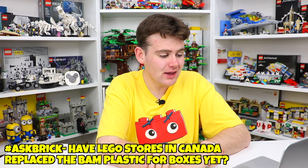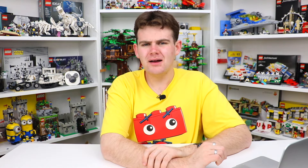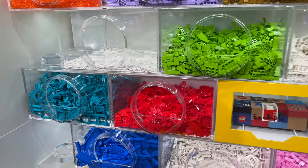Another question about Lego stores — from Barry Francis, who noticed that the Leicester Square store has replaced the build-a-minifigure blister packs with the new build-a-minifigure boxes. He wants to know if Lego has replaced the blister packs in Canada yet. The last time I was at the Lego store was March 1st, 2024, and I don't recall if they had replaced everything yet — there weren't too many minifigure parts I was super interested in so I didn't spend a lot of time looking, plus there were a lot of kids.